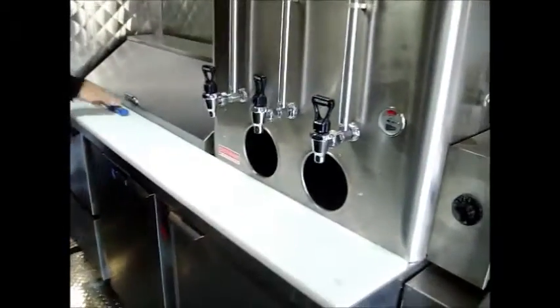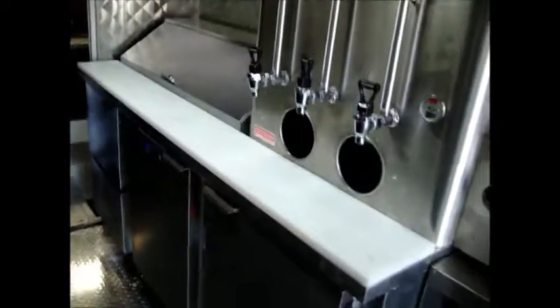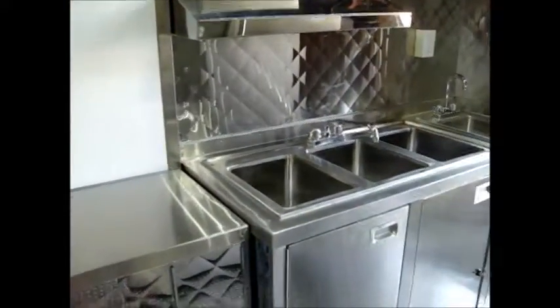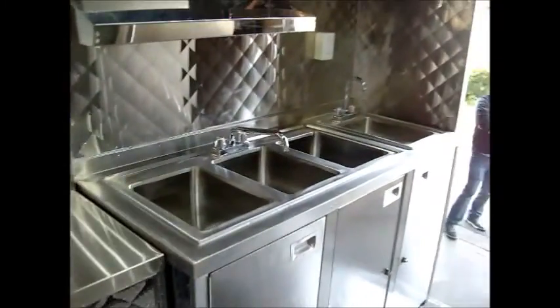It also has a custom-built bain-marie, a two-pot coffee urn, soda bin, three-bay sink with hot and cold running water, a 19-cubic-foot freezer, and extra counter and cabinet space.